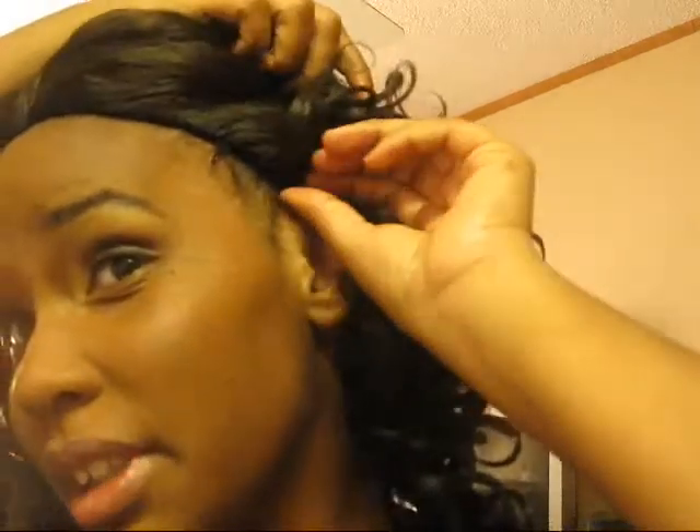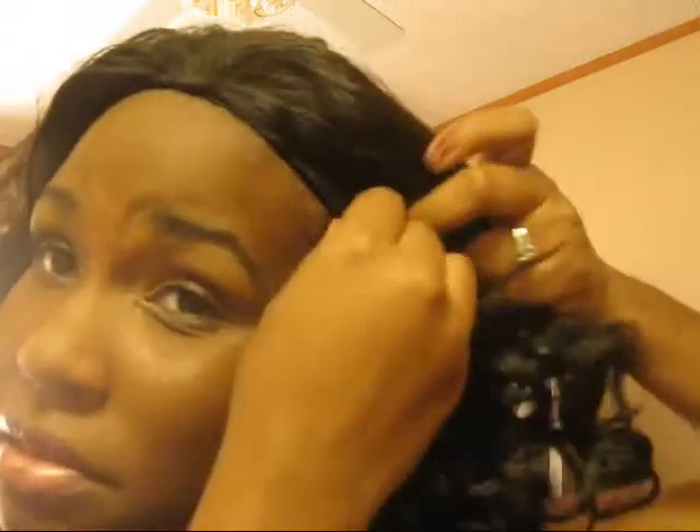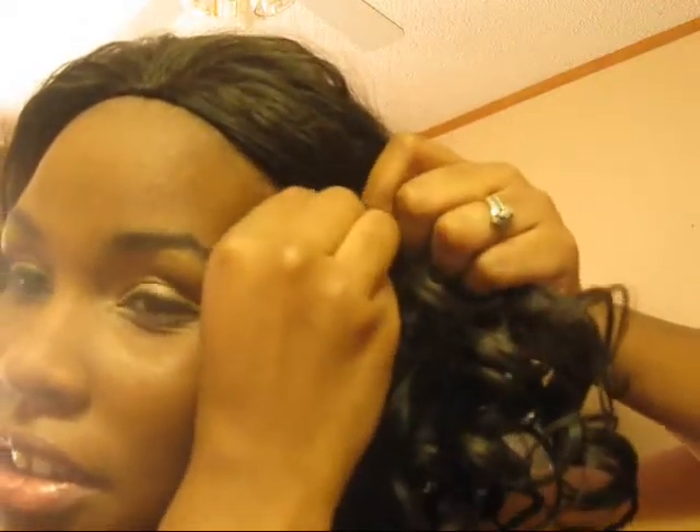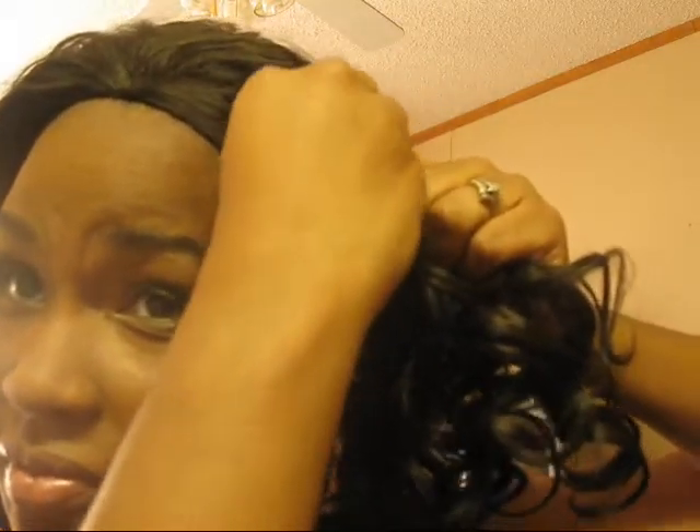I'm going to tuck my cap in a little bit here. Let's try this again — didn't really want to go in. Okay, I'm good and secure.